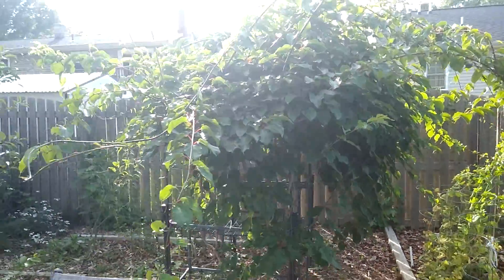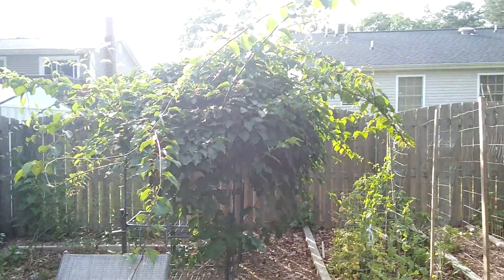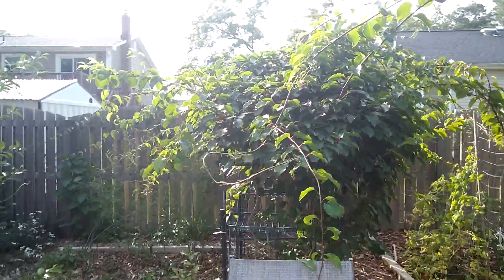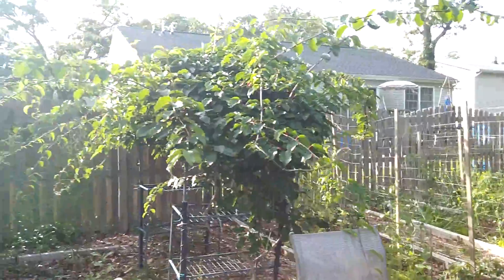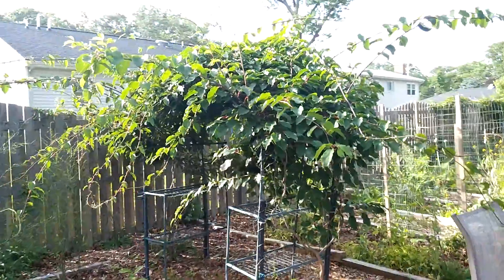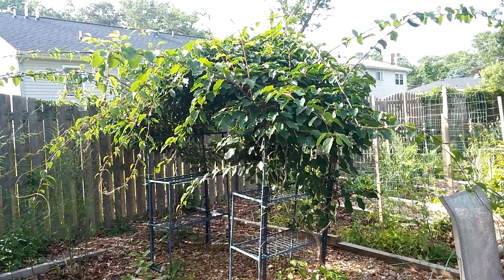I haven't seen any flowers on these kiwis yet. I'm hoping for flowers next year and hopefully fruit, but three years in this is what we've got and hopefully next year we'll get kiwi.